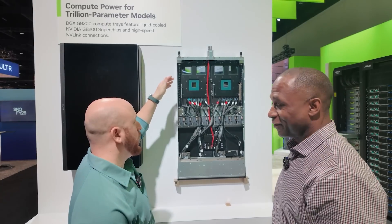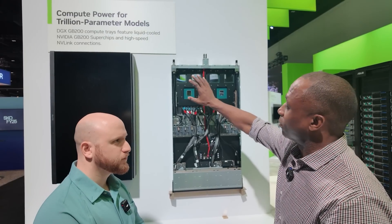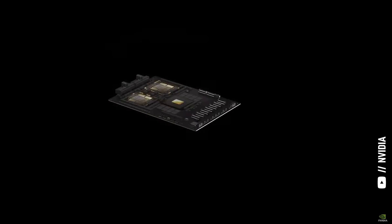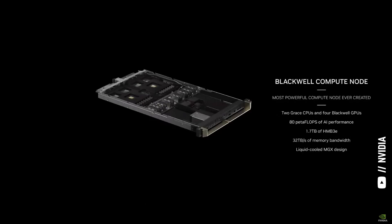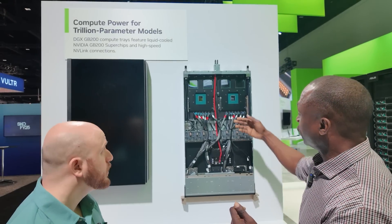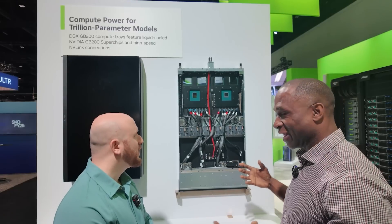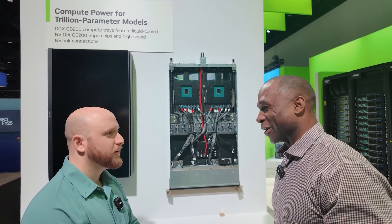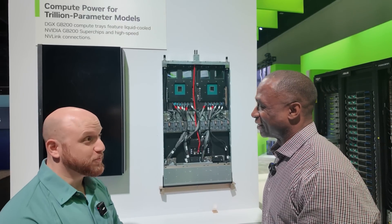That's just this half — are these two halves connected at all? This is one Grace Blackwell module, and this is another Grace Blackwell Superchip module. They're all connected via NVLink — there's an NVLink connection from this side to this side. They typically go out of the system to talk to the other GPUs, feeding into that NVLink spine, allowing all 72 GPUs to talk to each other at full line rate: 1.8 terabits per second.